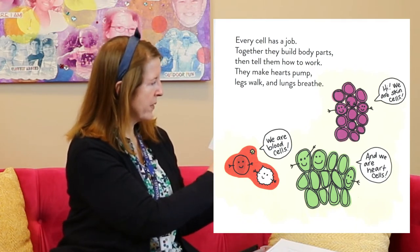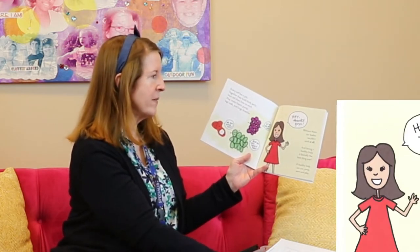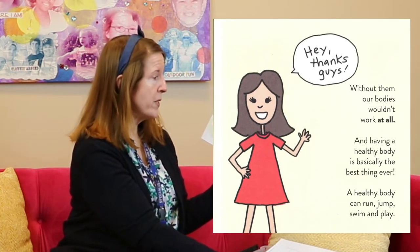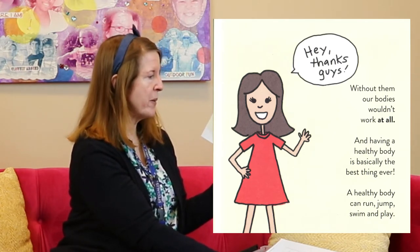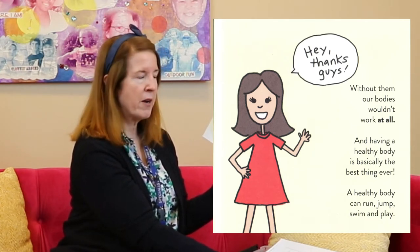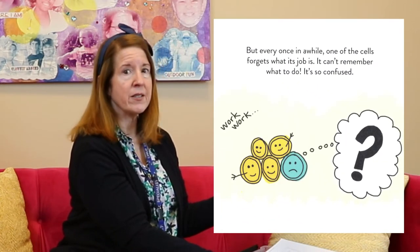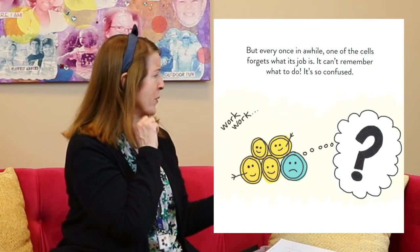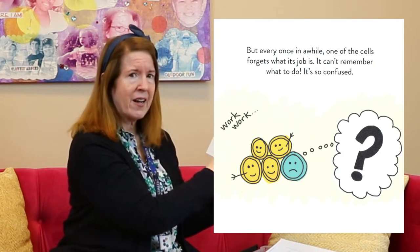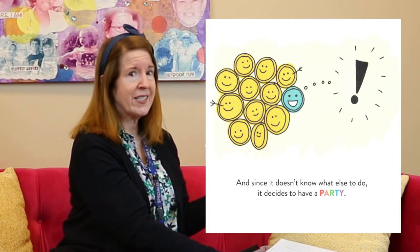We are blood cells and we are heart cells and we are skin cells. Without them our bodies wouldn't work at all, and having a healthy body is basically the best thing ever. A healthy body can run, jump, swim and play. But every once in a while one of the cells forgets what its job is — it can't remember what to do, it's so confused. And since it doesn't know what else to do, it decides to have a party.